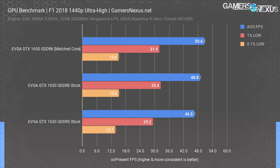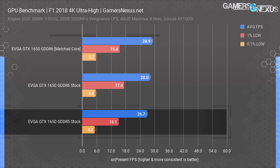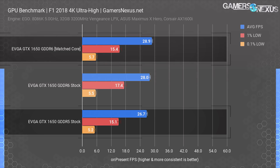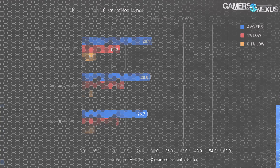We run multiple resolutions to see if there's any scaling across them as the workload shifts. At 4K — despite it being completely unreasonable for these cards — the improvement continues to shrink. We're down from 9% at 1080p to 8.2% at 4K, measured between the GDDR5 stock card and the GDDR6 card with matched core frequency. The GDDR6 card is about 4.9% ahead stock-to-stock.